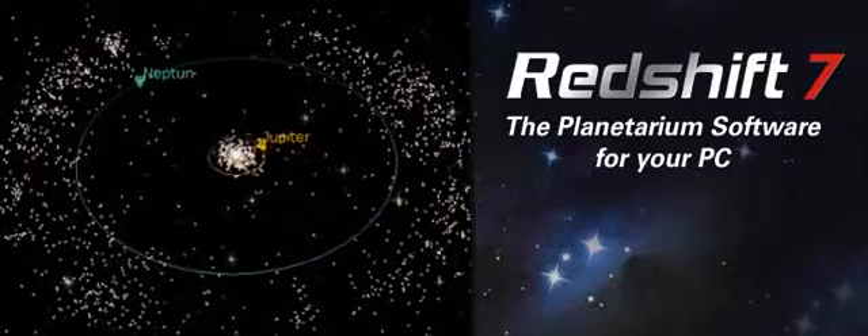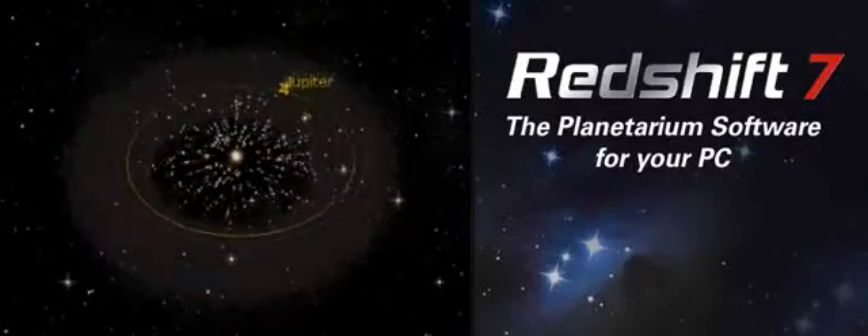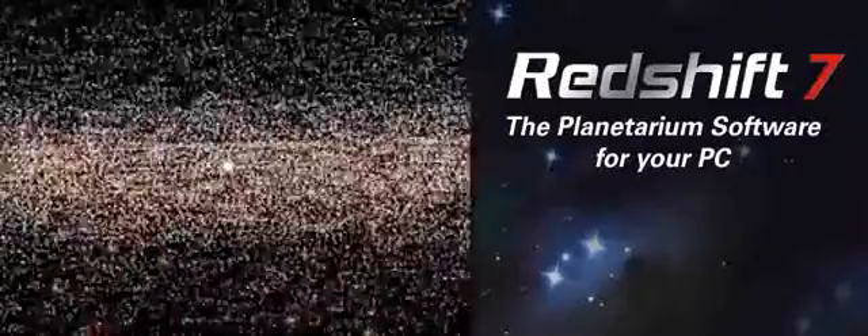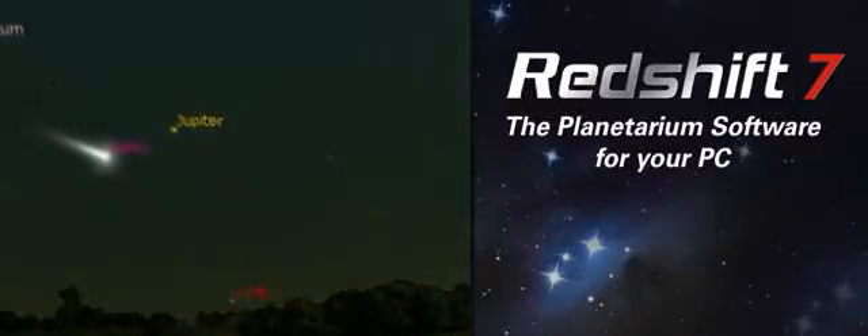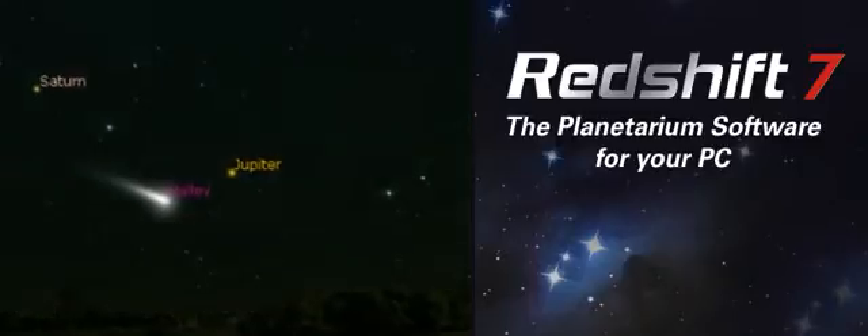More than 120,000 minor planets — the asteroids — including those that come close enough to graze past the Earth. More than 1,500 comets, sometimes making spectacular appearances as recorded through history, sometimes seen only through the most powerful telescopes.